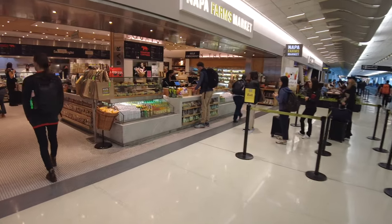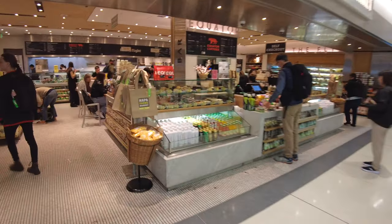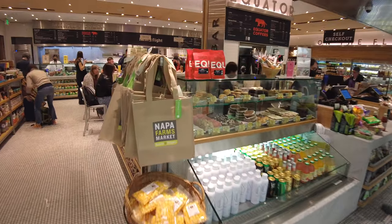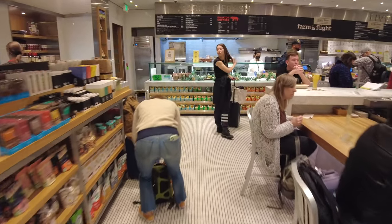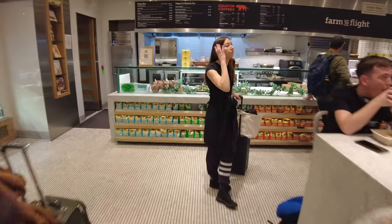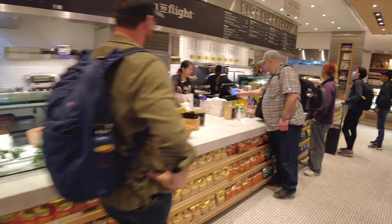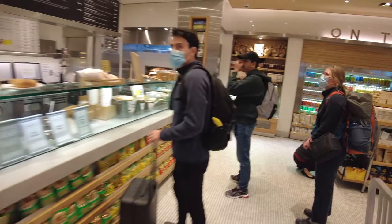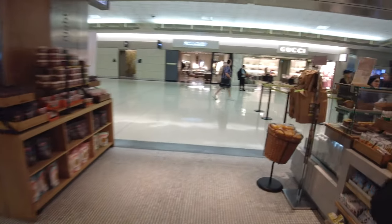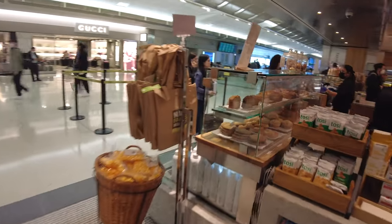a great place is the Napa Farms Market. San Francisco International Airport is quite near Napa, a famous wine region, and so in here they've got farm-to-table foods as they might call it — bagels and yogurts for breakfast, sandwiches and pizza for the rest of the day. It's a neat looking shop and it smells pretty good in here. They've got a neat pizza oven in the back and grab-and-go pastries right up at the front.